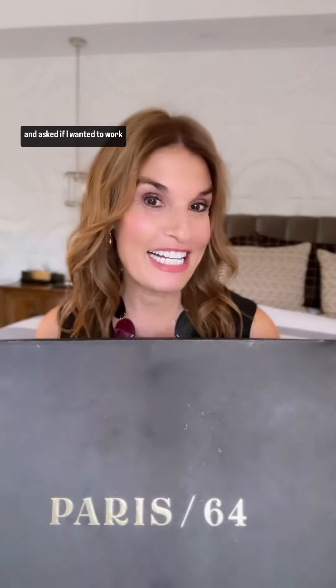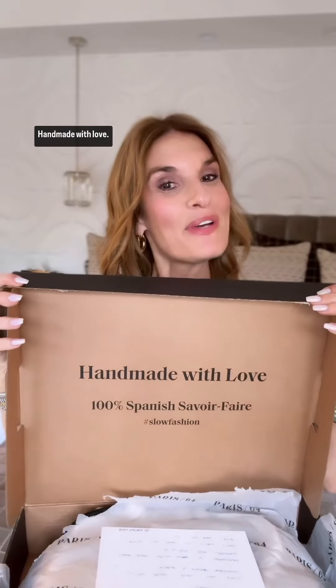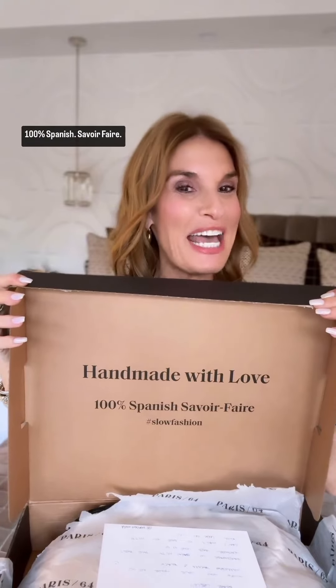When they reached out to me and asked if I wanted to work with them, I said claro. Por supuesto, of course. So let's see what's inside this caja box. Handmade with love, 100% Spanish savoir faire, talk about multicultural.